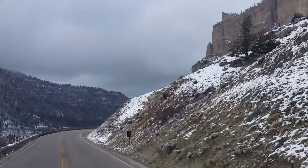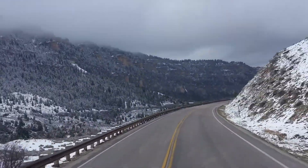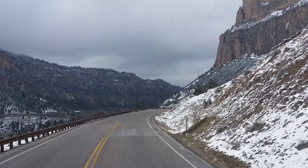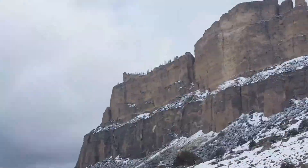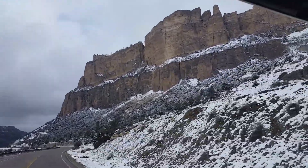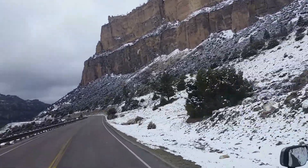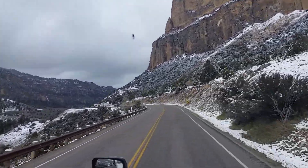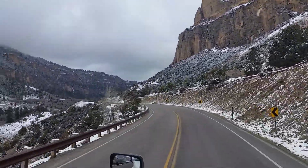I'm very impressed with this rock wall. You can't really see it yet, but this rock face up above me — way up there — very impressive, very nice. And that's about it from Highway 16 in northern Wyoming. Bye for now.